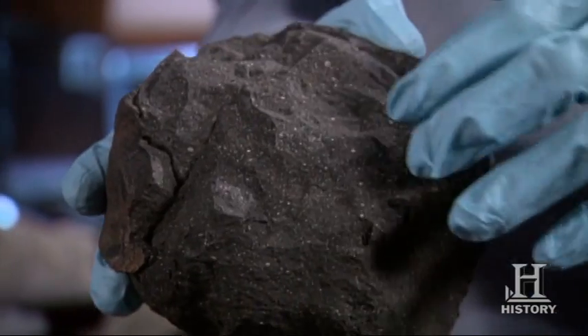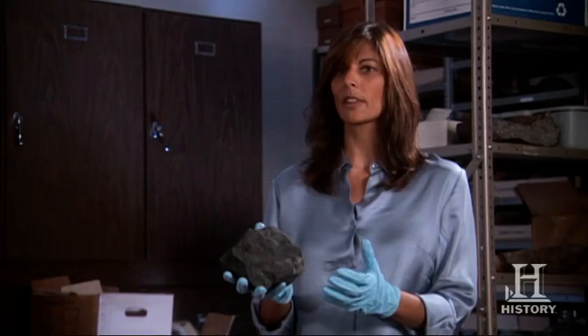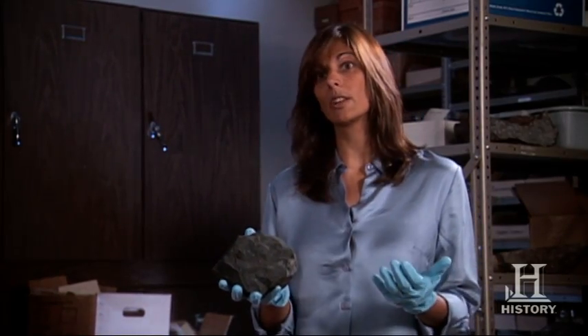This meteorite right here, this carbon-rich chondrite, probably is a close proxy of the kinds of materials that were bombarding the early Earth.